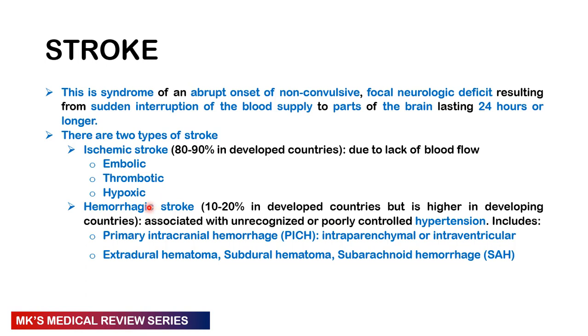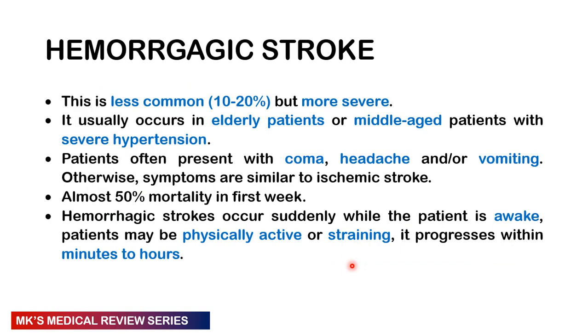Hemorrhagic stroke, which we're discussing in this lecture, accounts for about 10 to 20 percent in developed countries, but is actually much higher in developing countries. This is often attributed to poorly controlled or unrecognized hypertension. It may be in the background of primary intracranial hemorrhage — either intraparenchymal or intraventricular — or it could be due to extradural hematoma, subdural hematoma, or subarachnoid hemorrhage, though these are topics on their own.